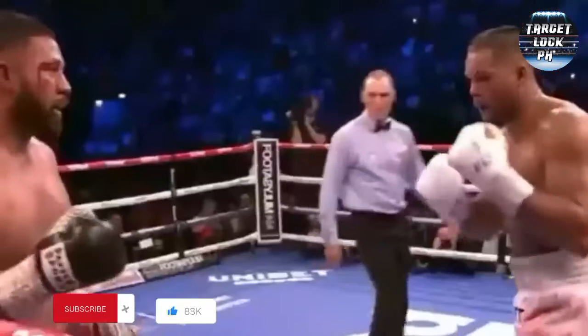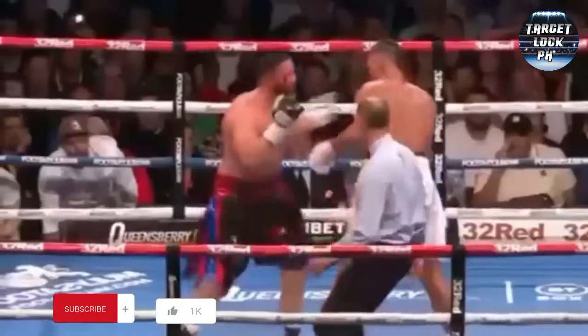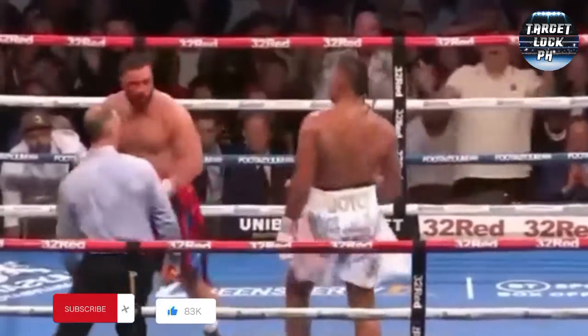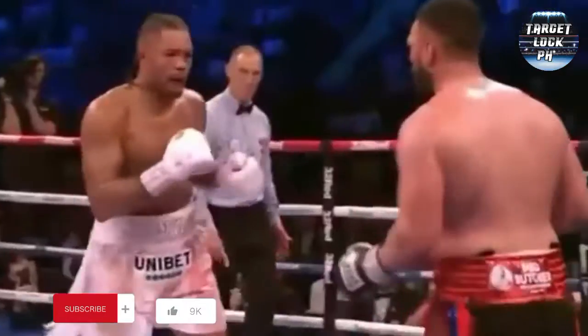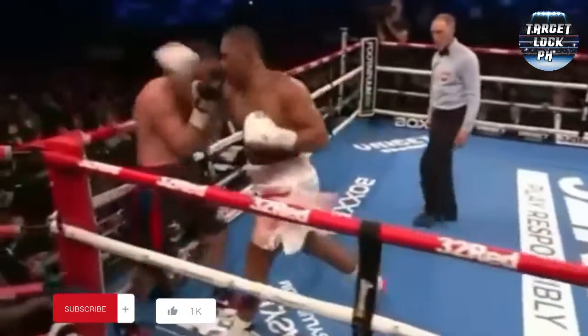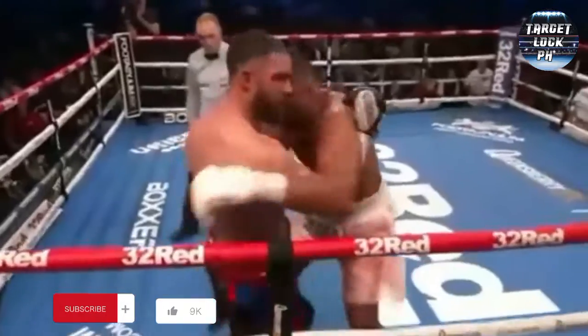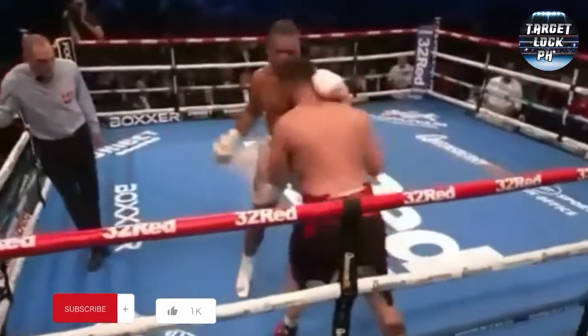He's trying to push Joyce back, he's trying to be the one coming to the end. Good work from Parker. It's good from Parker. Big, big shots here from Joe Joyce, and he's coming on strong here, the Londoner.